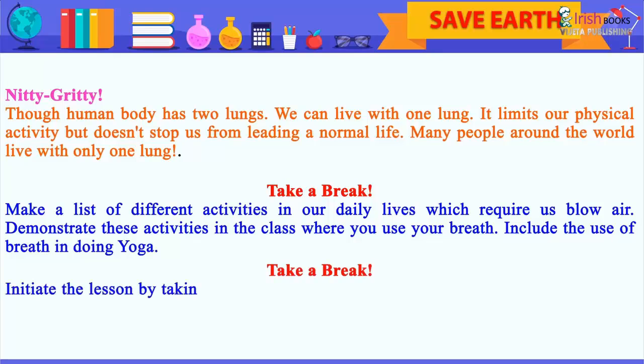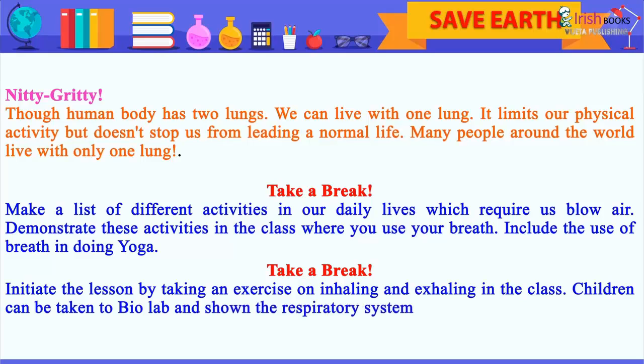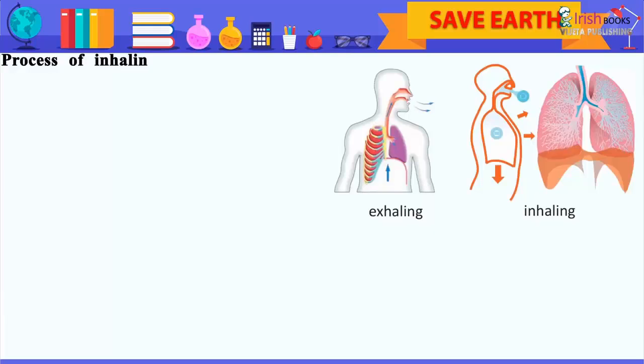Initiate the lesson by taking an exercise on inhaling and exhaling in the class. Children can be taken to the biology lab and shown the respiratory system of human beings. Process of inhaling and exhaling of air — breathing.